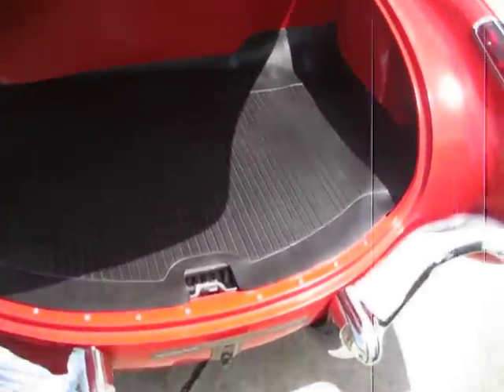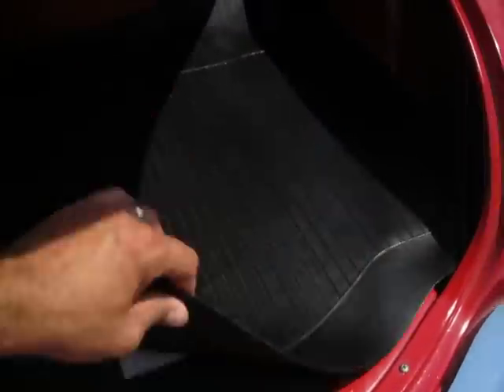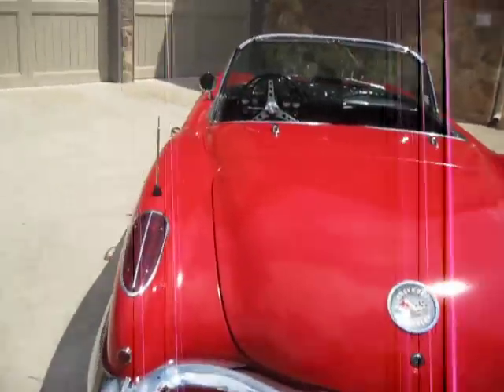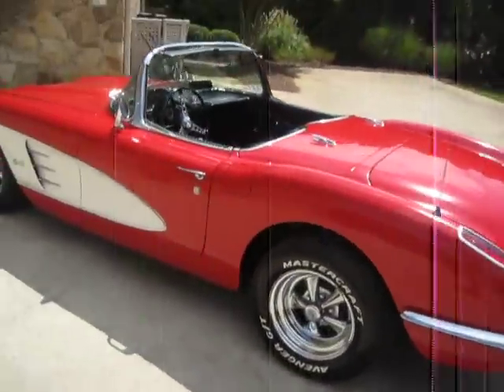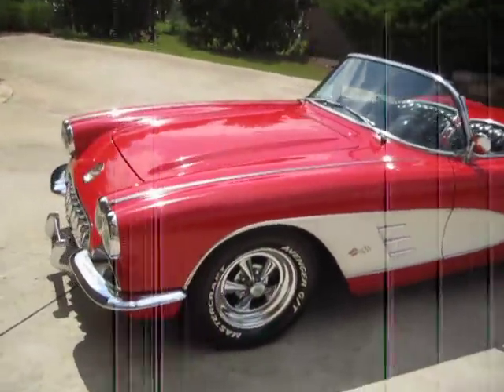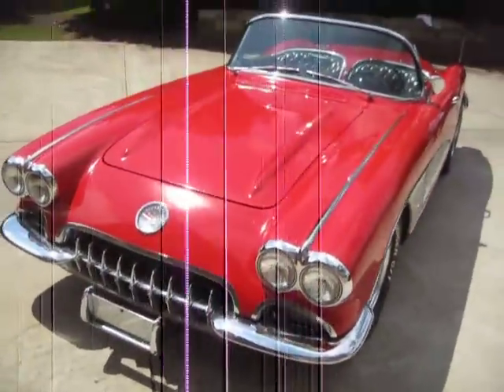Gorgeous trunk — plenty of room for carting around your beer cooler to car shows or going on short trips. That may still have the original spare tire in it, and it's got the original jack instructions. Fiberglass is in perfect shape. All the body work was done very, very well. I don't see a single crack, I don't see any spider webbing — all of your typical things you're concerned about on a Corvette fiberglass body, like spider webbing, cracks, gouges, splinters — none of that on this car.